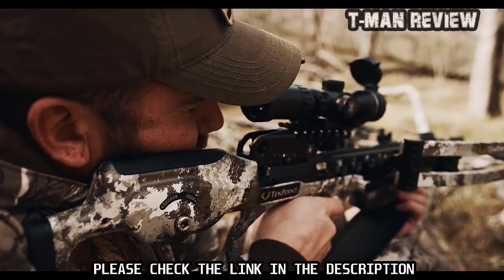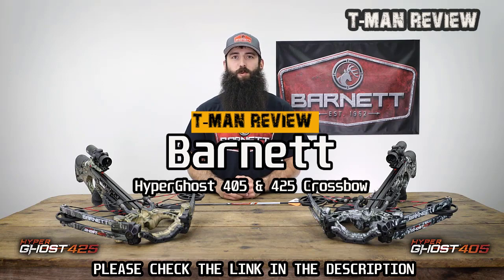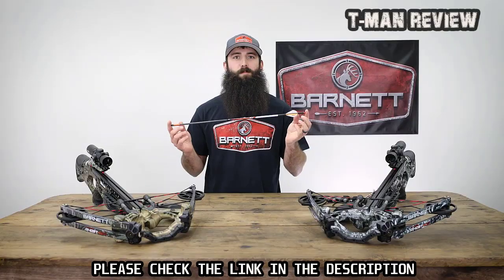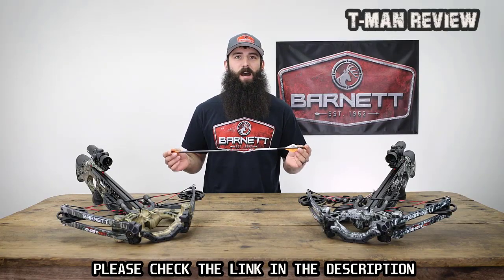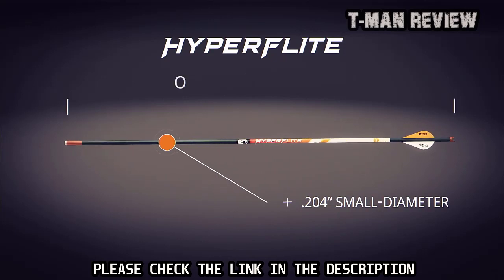We've packed everything you need into the Vapor RS470 to seize your season-defining moment. Now, the all-new Hyper Ghost 405 and Hyper Ghost 425 crossbows — the most lethal crossbows on the market. It all starts with the all-new HyperFlight 0.204 small-diameter arrows, exclusively designed and optimized for use with Hyper Ghost crossbows.